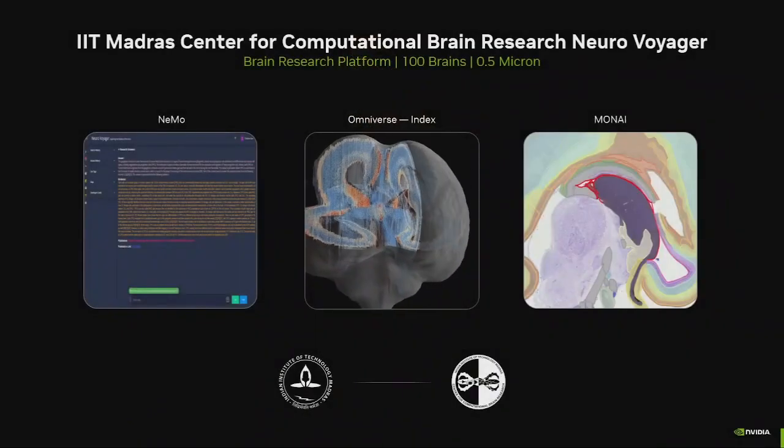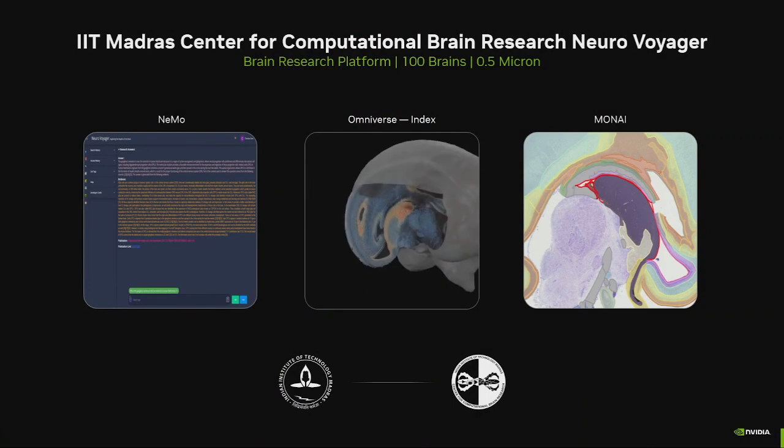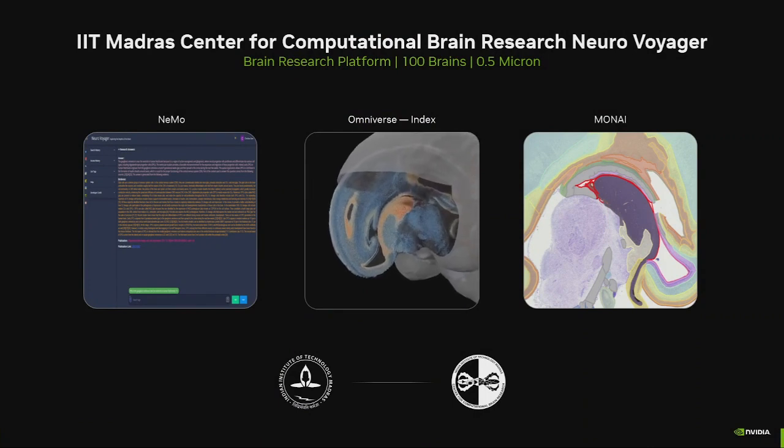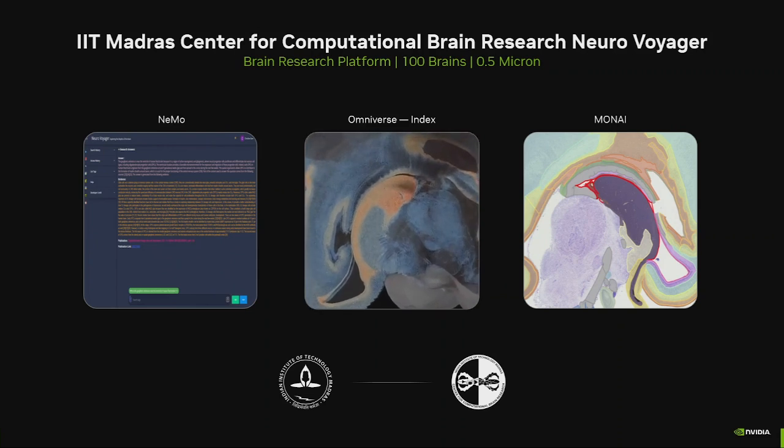We have an amazing collaboration with IIT Madras and their computational brain research. They are announcing this week, and they're across the hall in our exhibit hall with their incredible new brain research platform called NeuroVoyager.